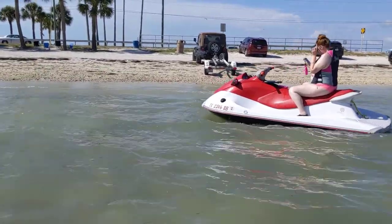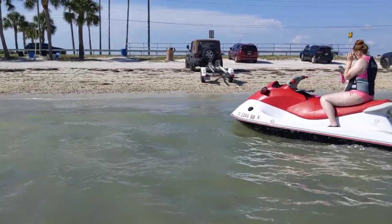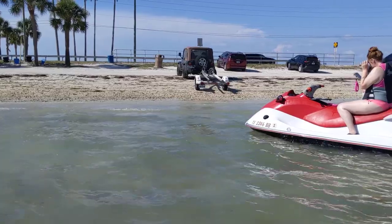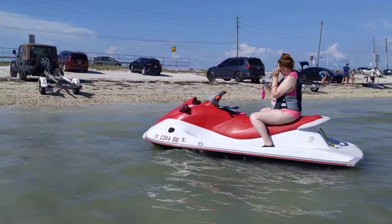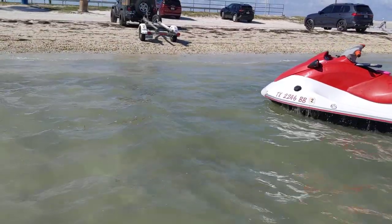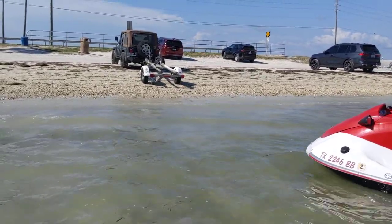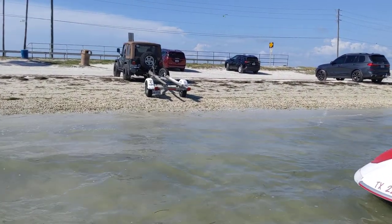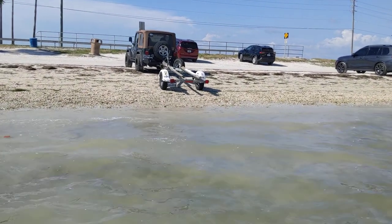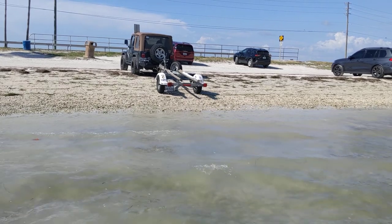I'm shooting this video because yesterday I wasn't paying attention to tide tables. The tide is actually going out right now. Ashley is on the wave runner — the wave runner's grounded, it's really shallow. We got all wrapped up seeing the dolphins just a little bit ago, we finally found dolphins. When we pulled forward after launching, the water was around the tires of the trailer — that's how much has already gone out.